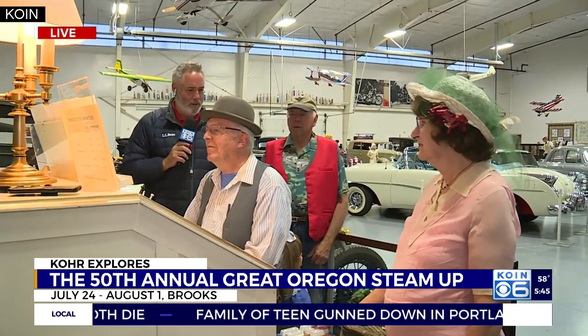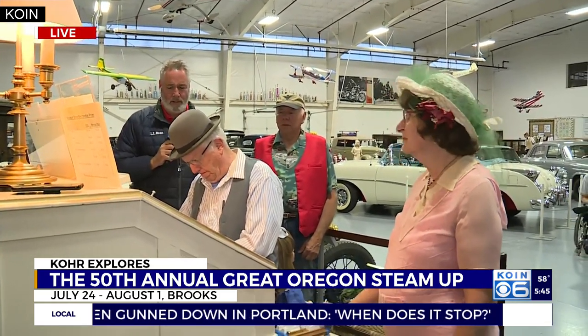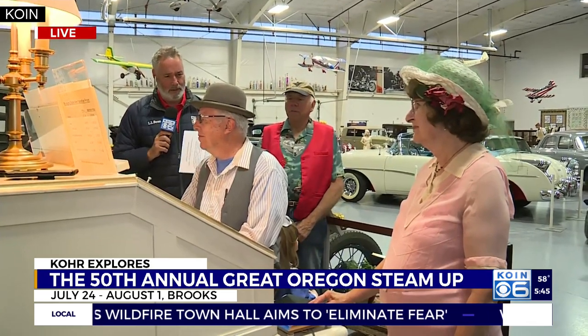Everything steam-powered from 100 years ago, farm equipment — they have a sawmill that they fire up, all sorts of antique tractors, and they have a pipe organ here. This fellow sitting in front of me looks the part with the derby hat and everything. This is Stephen Miller on the keyboards.